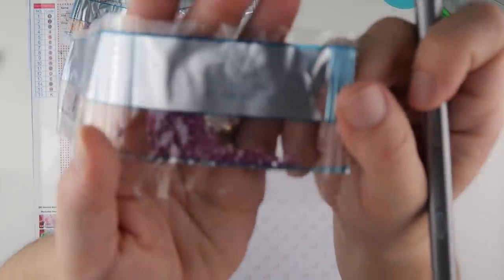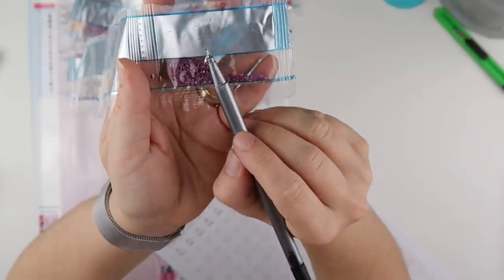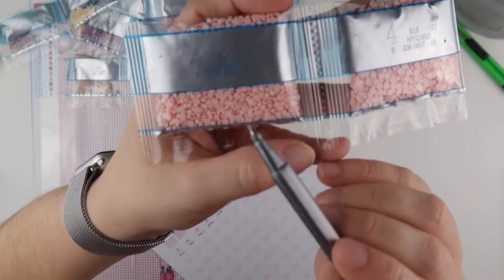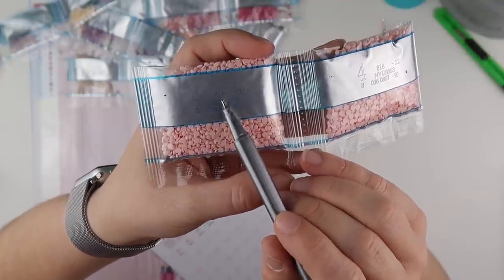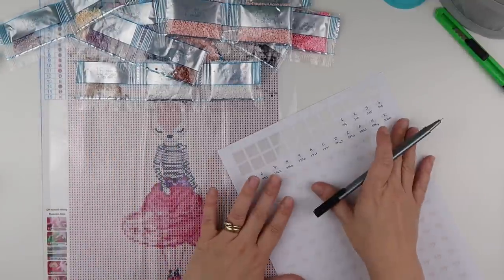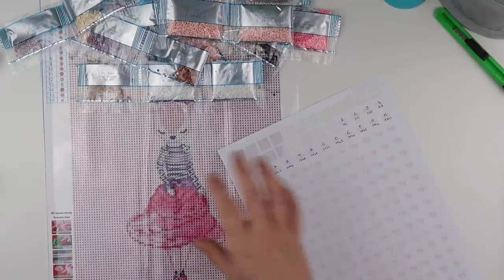Just so you can see where I'm getting those numbers from — I have the big number, for example number 4, and then the DMC number here, 818. That's the DMC number. It's not on the canvas but it is on the diamonds, which is good — much better for when it comes to putting them away.